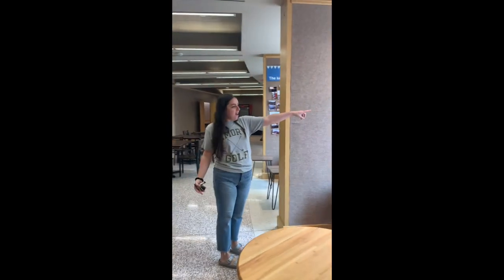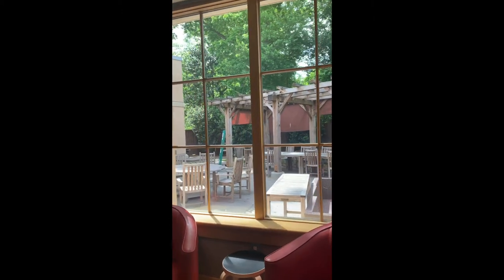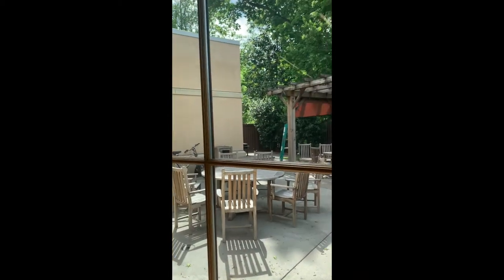Out here's our patio. We have a fire pit and couches, and sometimes we'll do events out there when it's not too hot in Atlanta.